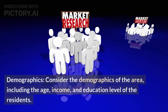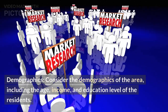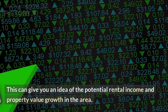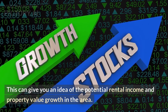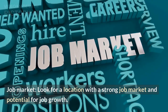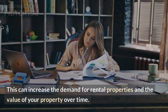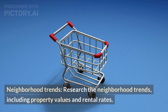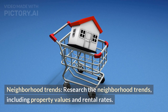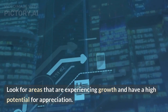Demographics — consider the demographics of the area, including the age, income, and education level of the residents. This can give you an idea of the potential rental income and property value growth in the area. Job market — look for a location with a strong job market and potential for job growth, as this can increase the demand for rental properties and the value of your property over time. Neighborhood trends — research neighborhood trends, including property values and rental rates, and look for areas experiencing growth with high potential for appreciation.